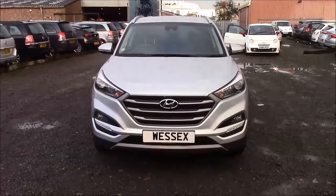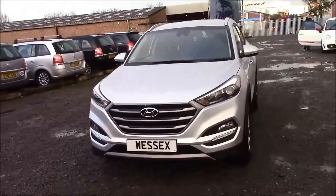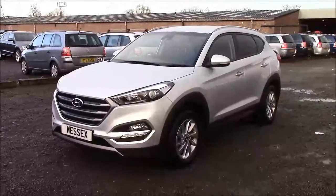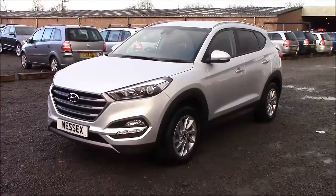Welcome to Wessex Garages on Panath Road in Cardiff. Here today we have a Hyundai Tucson. This Tucson is an SE Nav in spec, comes with a 2 litre diesel engine and a 6 speed manual gearbox. The car has some great features and I'll show you around.